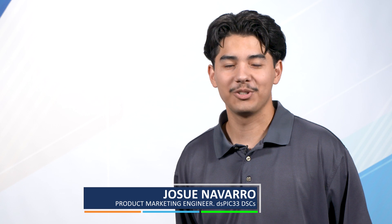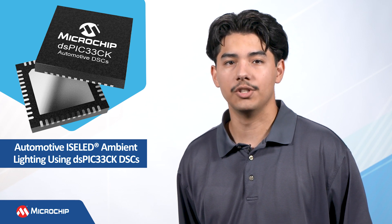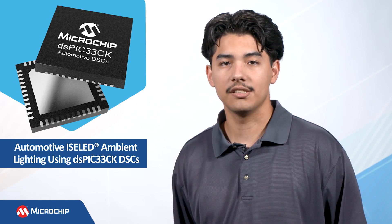Hi, I'm Josue Navarro, product marketing engineer for Microchip's Automotive DSPIC-33 Digital Signal Controllers, or DSCs for short. In this video, I will give you an overview of Intelligent Smart Embedded LED, or Isolid technology, and our solution for automotive ambient lighting using the DSPIC33CK family of DSCs and Isolids.